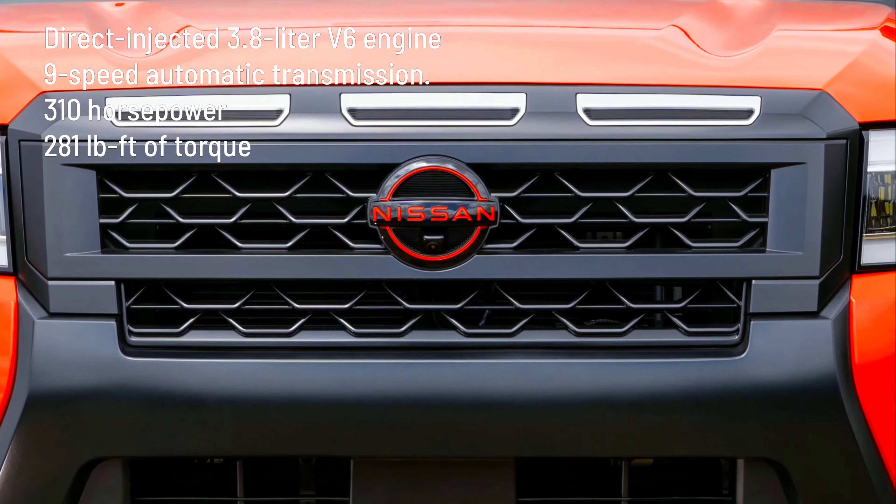Frontier continues to deliver on the effortless utility buyers look for in a mid-sized truck, starting with its responsive, direct-injected 3.8-litre V6 engine and 9-speed automatic transmission. Rated for 310 horsepower and 281 pound-feet of torque, the engine features idle stop/start.